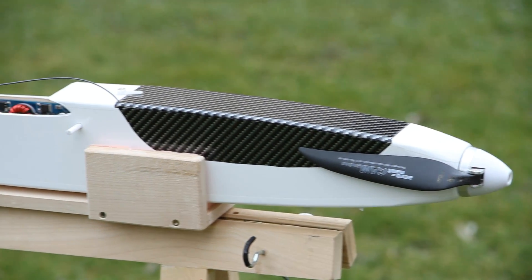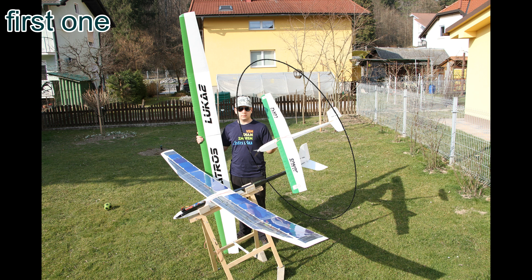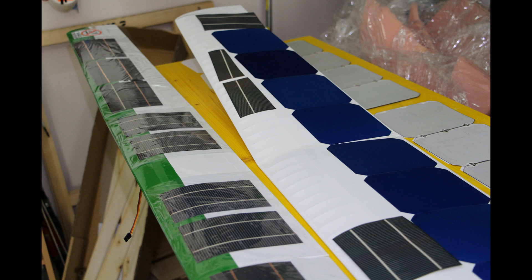The design I made was based on a glider design. This first design was too small — it had too small a wing surface area, so the solar cells didn't produce enough energy.